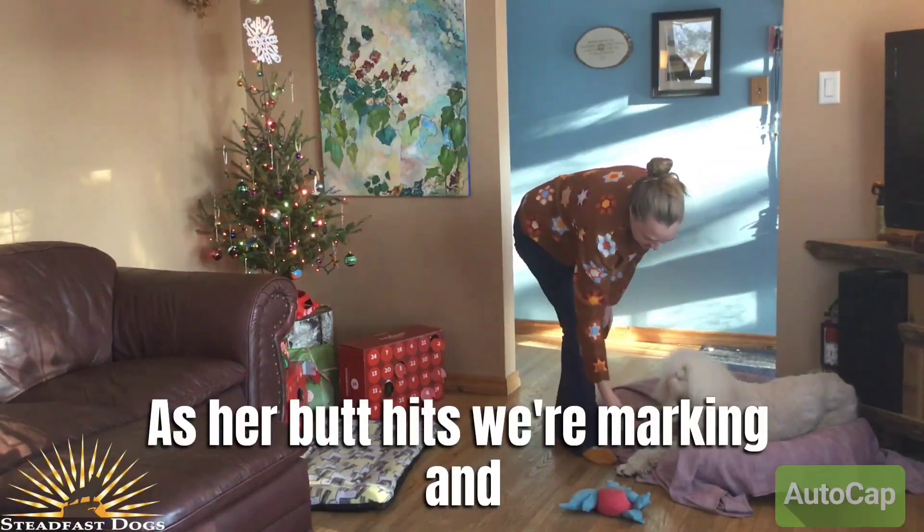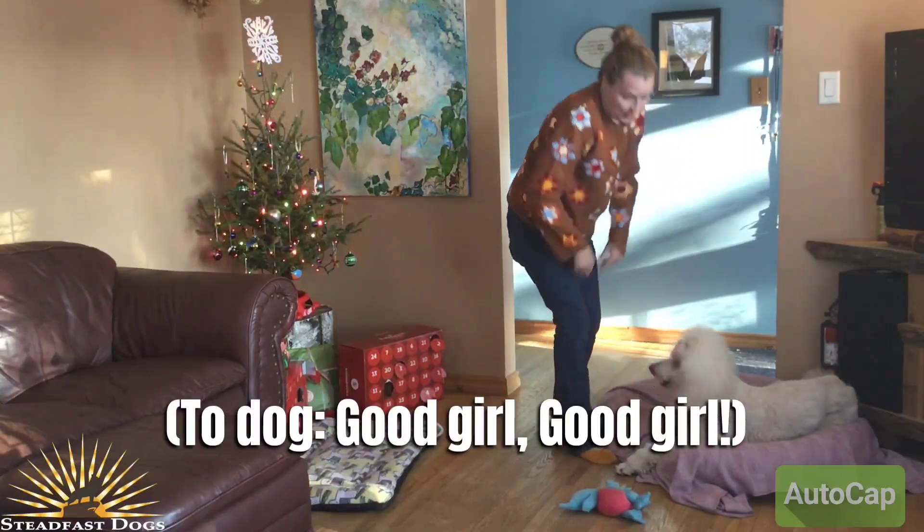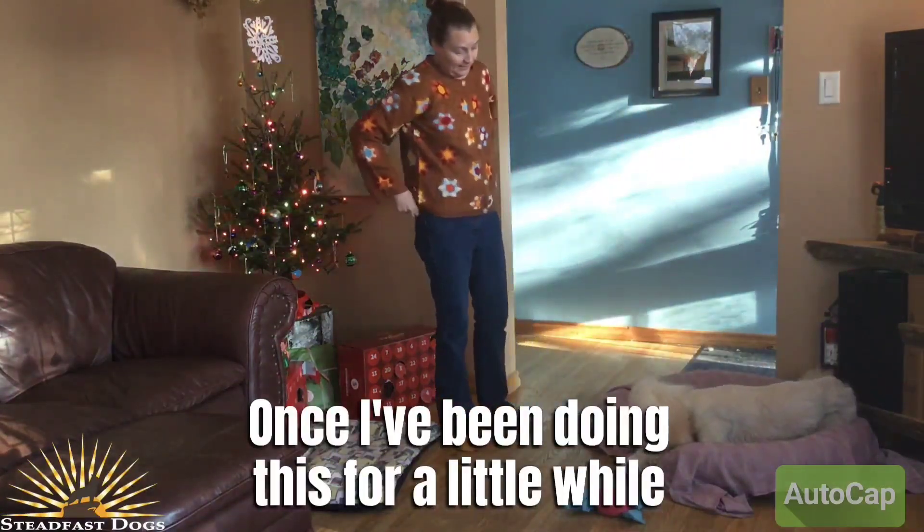Yes! As her butt hits, we're marking and we're going to feed. Good girl!